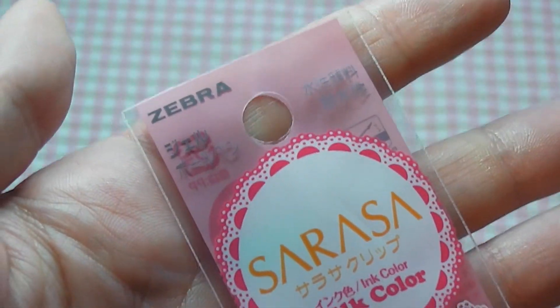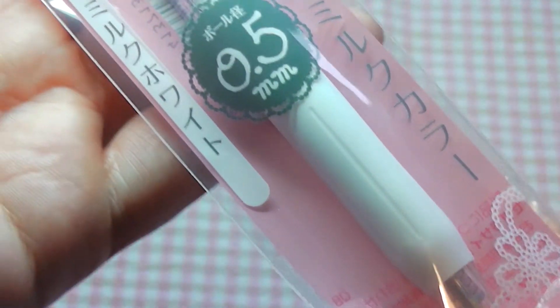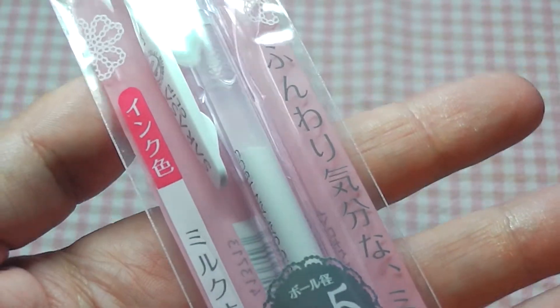Next I got this Zebra Sarasa milk colour pen. This is a white gel liner with a 0.5mm tip, and I quite like these for watercolour because they are quite opaque, so it's really nice for highlighting.